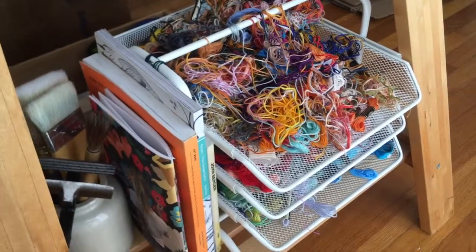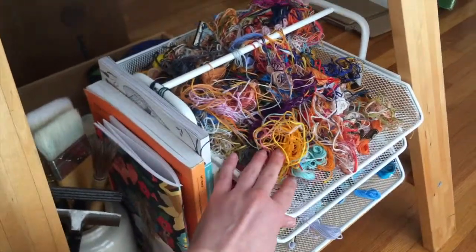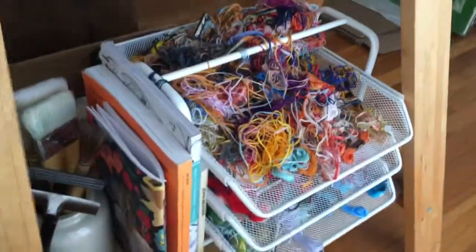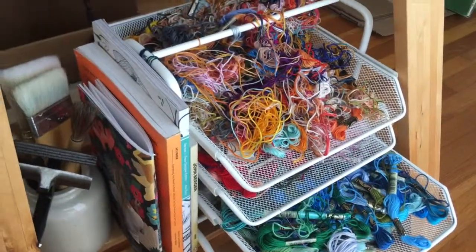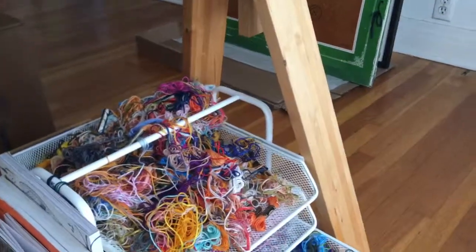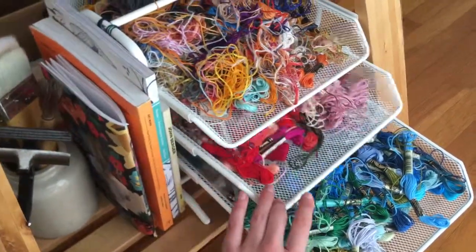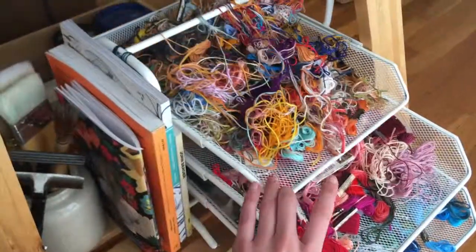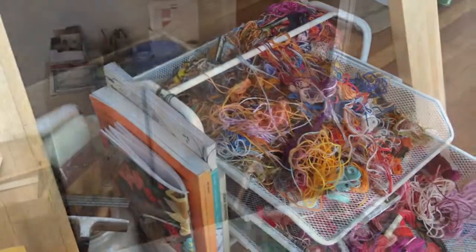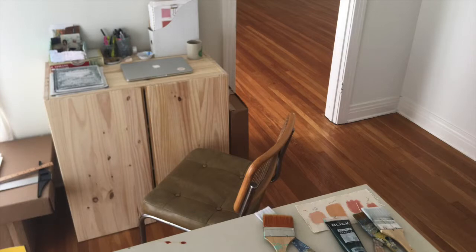And then this is one of my favorite storage tricks. I found this mail organizer thing at Ikea for $5 and I'm using it to store my thread. This area is a bit of a mess, but it's supposed to be blues and greens down here, reds and purples here, and then orange, yellow, tan, brown all at the top. So I think I've shown you everything. That is the very grand tour. Thank you for watching and I'll see you next time.